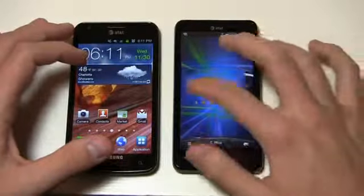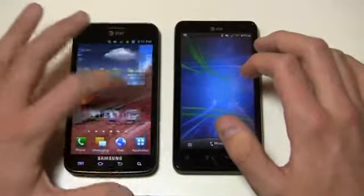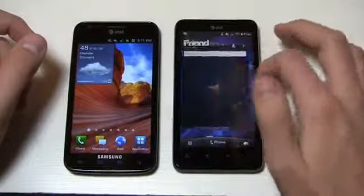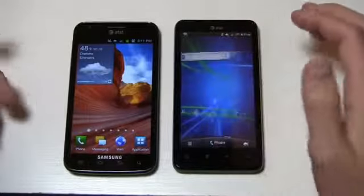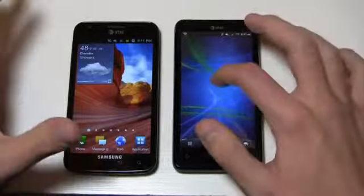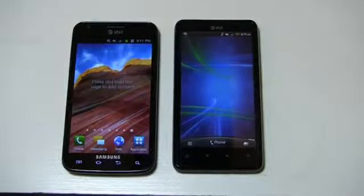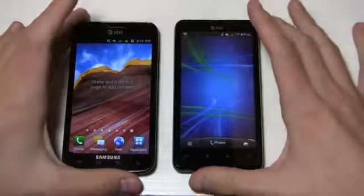Both have seven home screens — the HTC side has a typical carousel view whereas the Skyrocket scrolls left to right, and both wrap around. You get a very different widget experience on these devices. Even within die-hard Android communities, some people prefer TouchWiz, some prefer Sense, and some prefer no skin at all — like the Galaxy Nexus which has stock Android 4.0, or Ice Cream Sandwich. We'll pull up a blank screen and press and hold on both to look at the personalization menus.